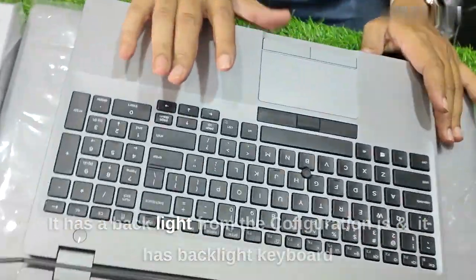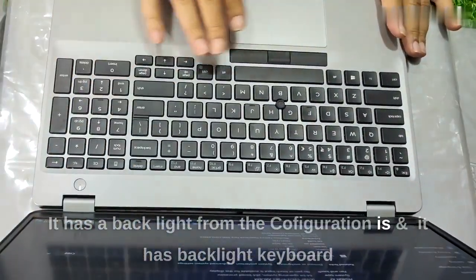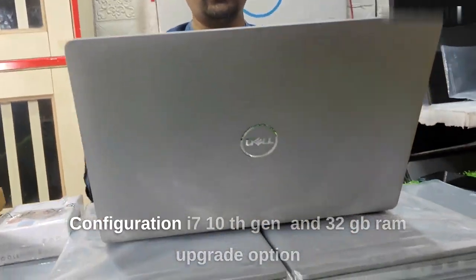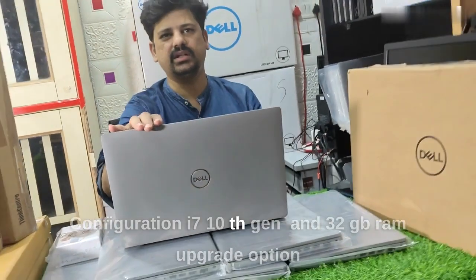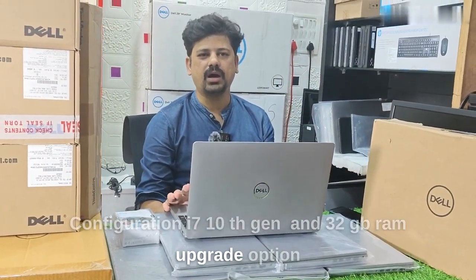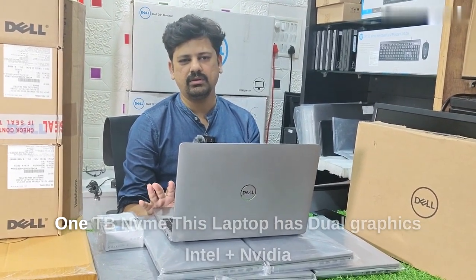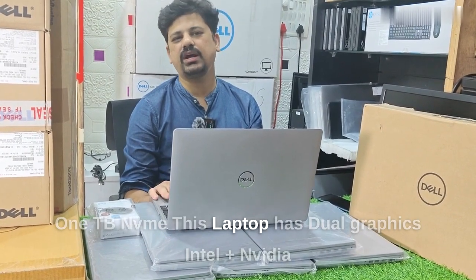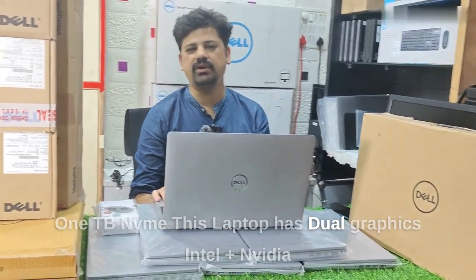The configuration includes a backlit keyboard, i7 10th generation H processor, 32 GB RAM upgradable to 1TB, plus Intel dual graphics — Intel plus NVIDIA.